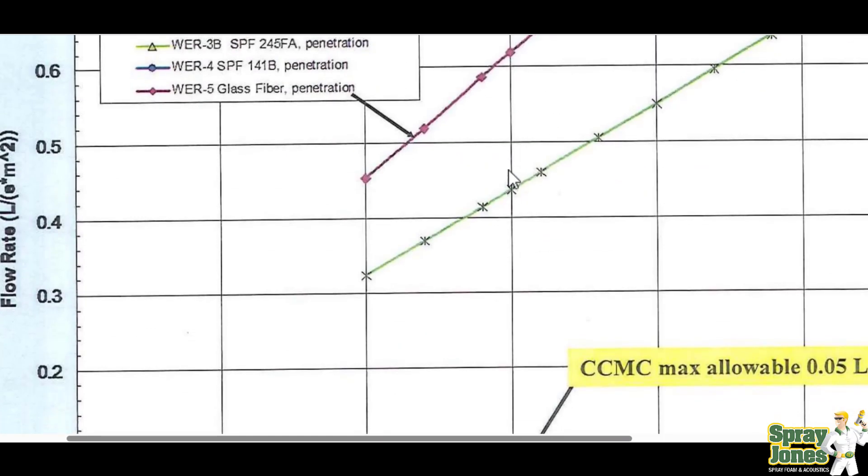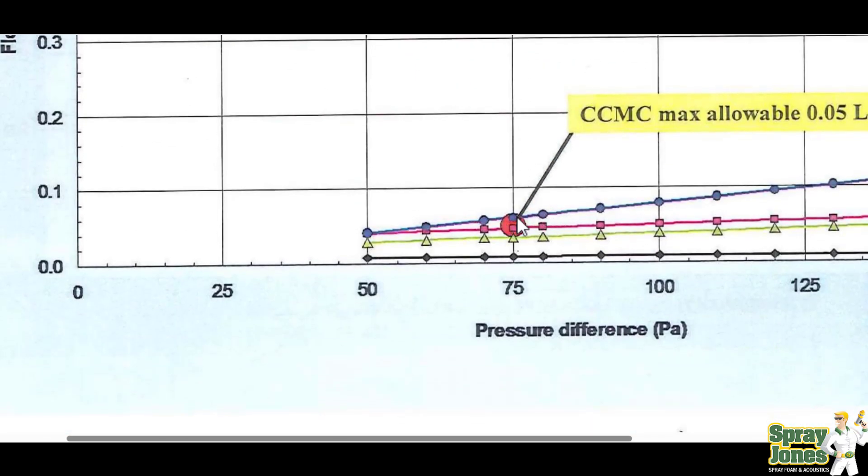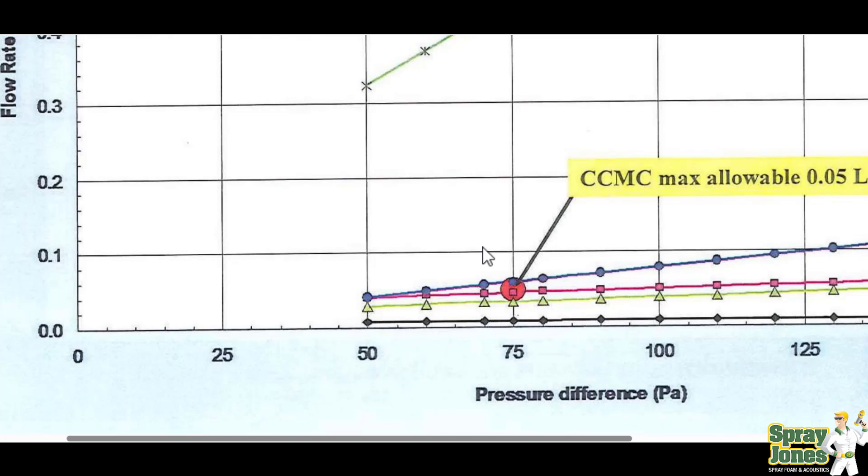So the very standards that they are mandating us to — the walls won't even pass it once the sheetrock is installed. Massive amount of air leakage from inside to outside. Now, where do the spray foam walls rate? Right down here. The spray foam walls rate right down here.